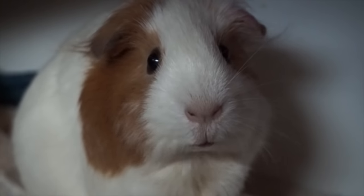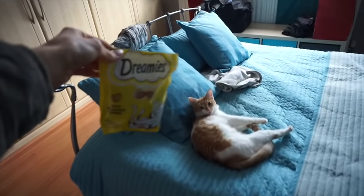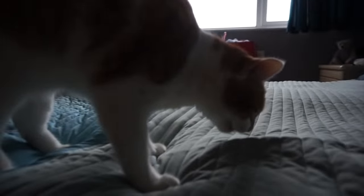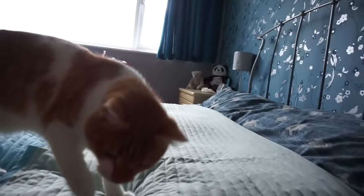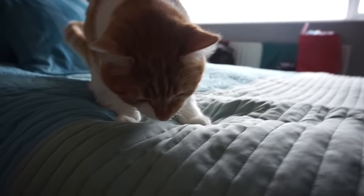You're so cute. These are for you, Jasper - Dreamies! Oh some of you like these. Is that yummy? Can I have one more? He's licking my hand. Oh Jasper, you're so cute. Merry Christmas!